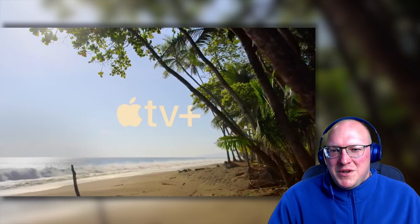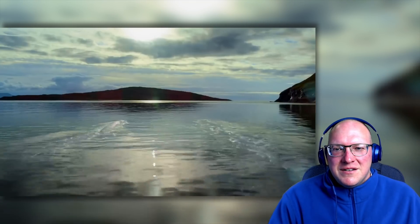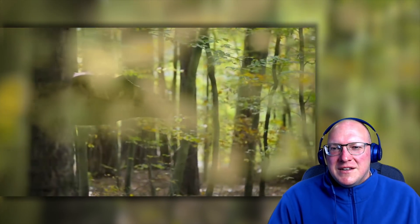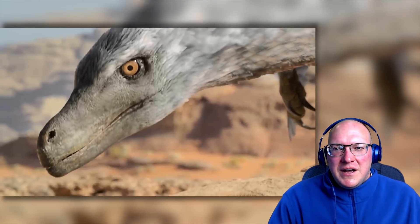Wow, here we are on the beach. I wonder if this is the Western Interior Seaway in North America. Cool, marine life, aquatic life. Oh wow, look at that integument. Oh, fantastic — Azdarchids. Look at that. Wow.